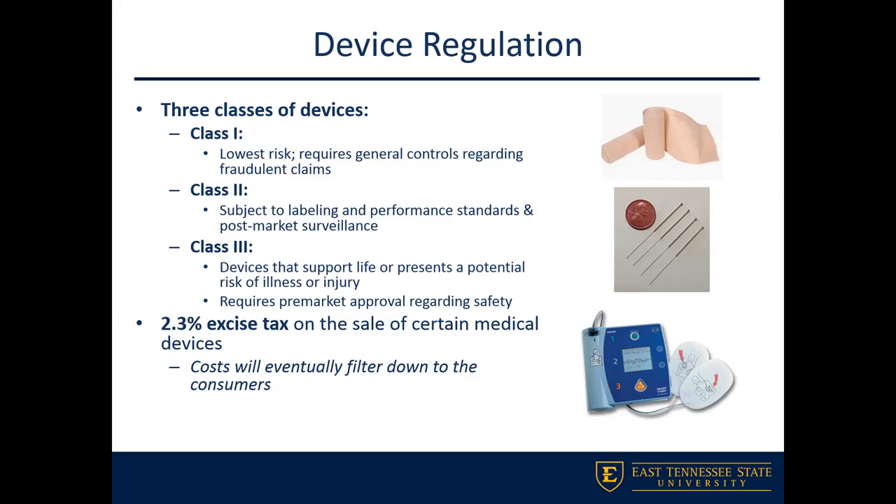Class 3 devices are ones that either support life or, if used incorrectly, can present a potential for injury or illness. These include pacemakers, HIV diagnostic tests, and AEDs — the kind you use in first aid training. Those are considered Class 3 devices.